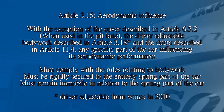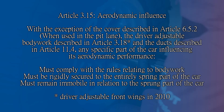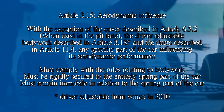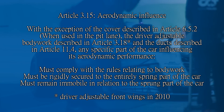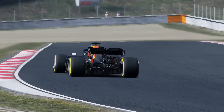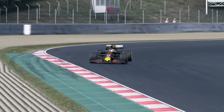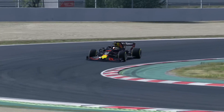Article 3.15 — Aerodynamic Influence: with the exception of the cover described in Article 6.5.2 when used in the pit lane, the driver-adjustable bodywork described in Article 3.18, and the ducts described in Article 11.4, any specific part of the car influencing its aerodynamic performance must comply with the rules relating to bodywork, must be rigidly secured to the entirely sprung part of the car — rigidly secured means not having any degree of freedom — and must remain immobile in relation to the sprung part of the car. So the TLDR is: air passes over the front and rear wing and pushes the car into the ground at the expense of drag. There are other things like gurney flaps and diffusers, but that's the basics.